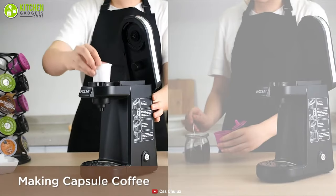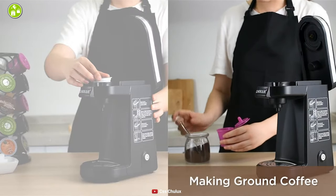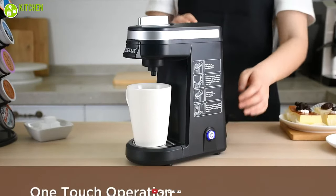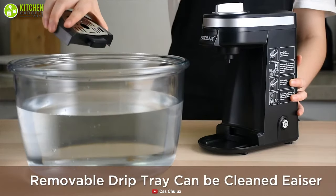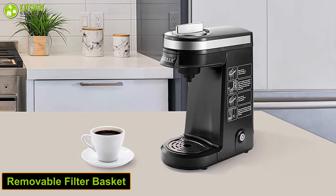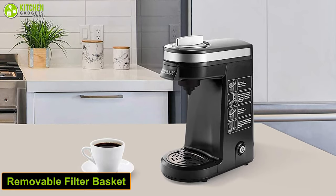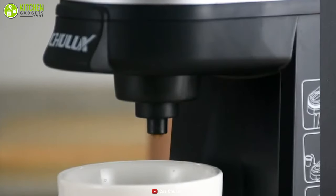This coffee maker fits 1.0 and 2.0 pod coffee capsules to meet your multiple flavor needs, while its one-knob and one-power-button design make it easier to operate. Its detachable drip tray keeps the brew space neat and clean, and its removable filter basket keeps particles from getting into the reservoir. It also features an auto shutoff function to prevent overheating and keep you safe from hazards.